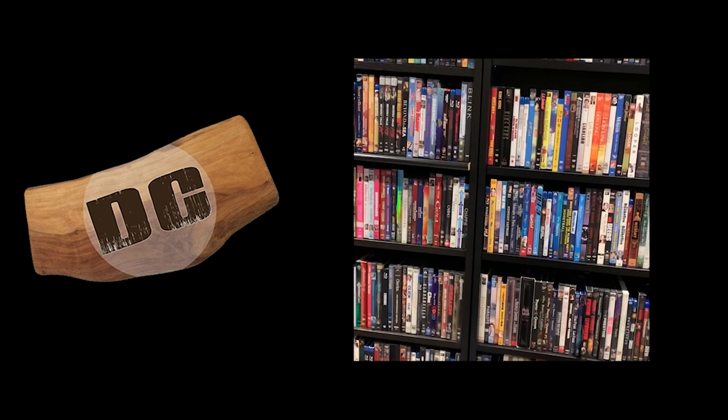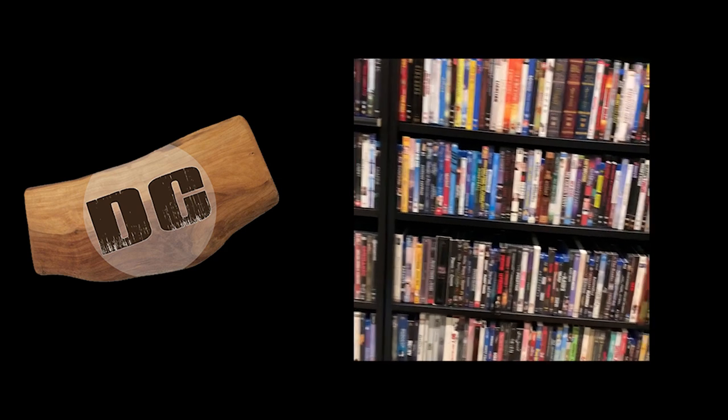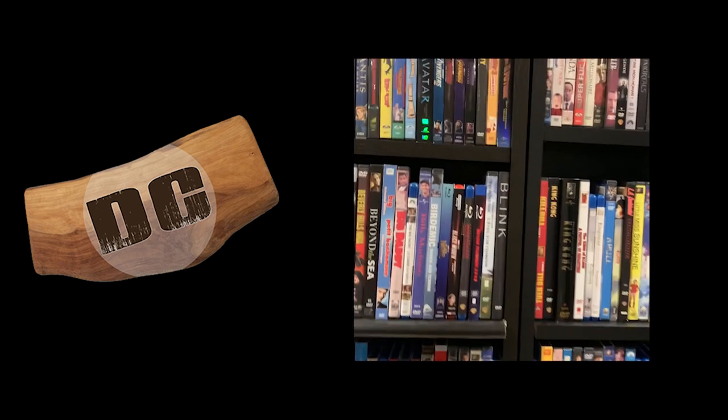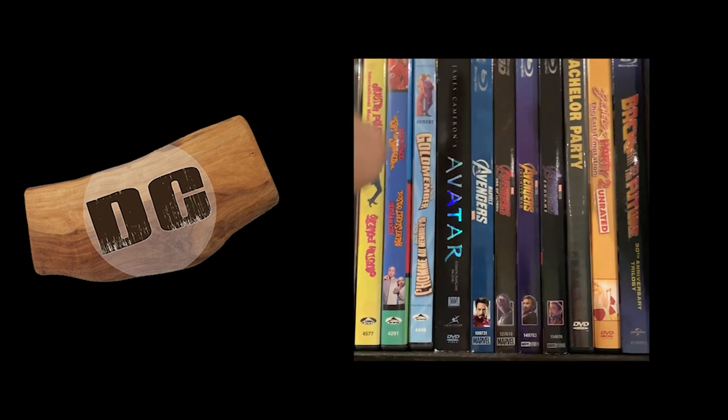Hey, hey party people! Welcome back to Andrew's Movie Shelf, where we talk about little fun curiosities and hidden gems in my home media collection. Today, we've been running through it alphabetical, and we're still on the A's — we are going to take a look at everybody's favorite blue people in Avatar.